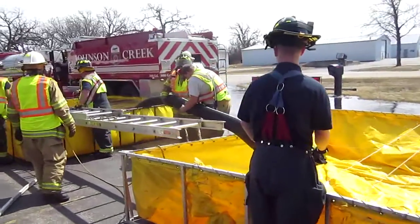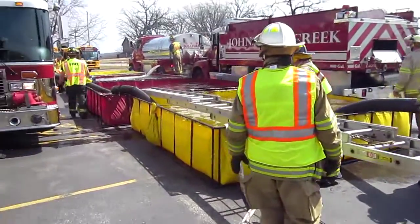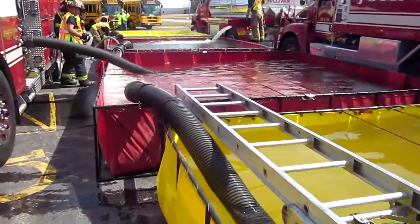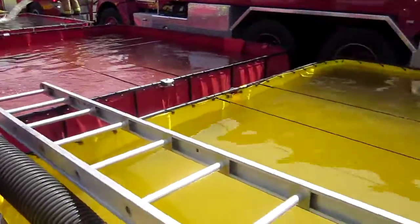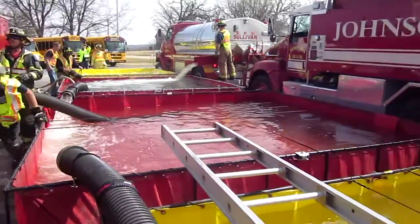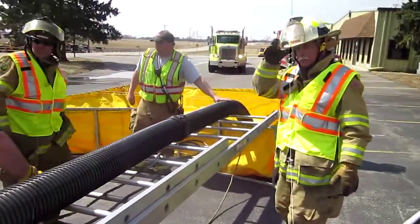Right now they're spacing the tanks out so we can have multiple tenders dumping at the same time. We're trying to run the sequence of events here. This red tank right here was the first tank down — it's a 3,500. This one was second, that's a 3,000. The third one went on the other side, it's a 3,500. The fourth one is this one in the back — I believe it's a 3,000.